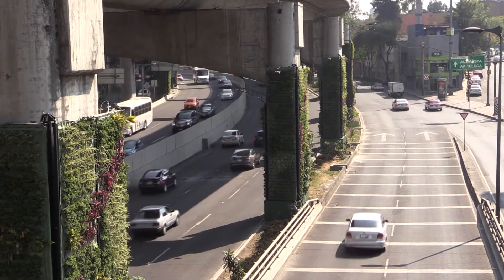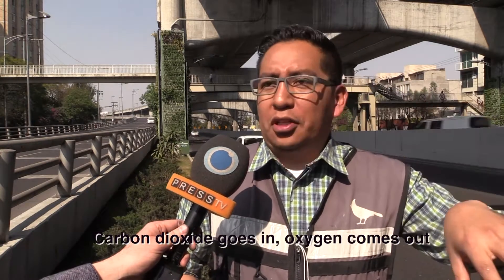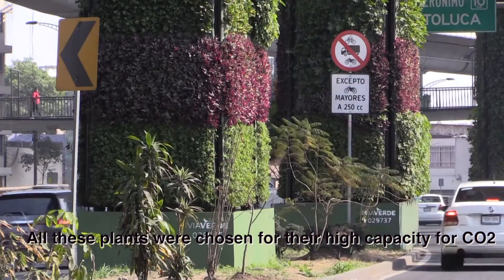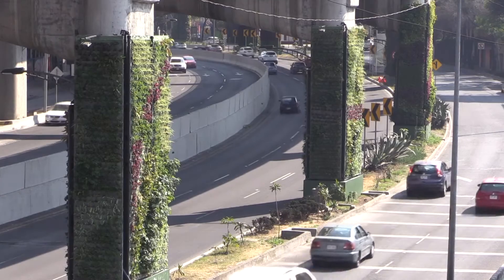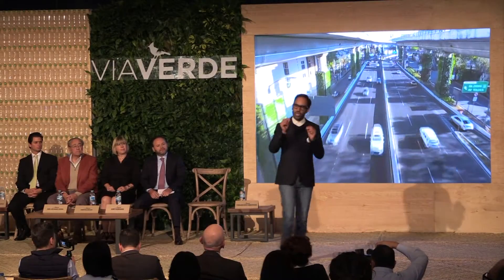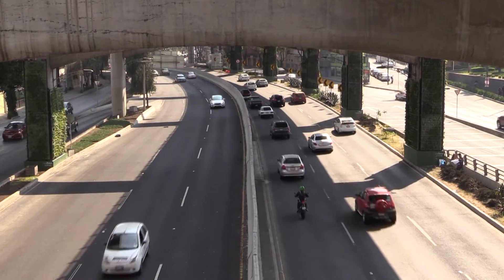The Villa Verde, or Green Way, are vertical gardens built onto motorway support columns. The plants will be fed using the same rainwater that falls onto the motorway above, and the project's founders claim their plants will neutralize as much as 27,000 tons of harmful gases every year.